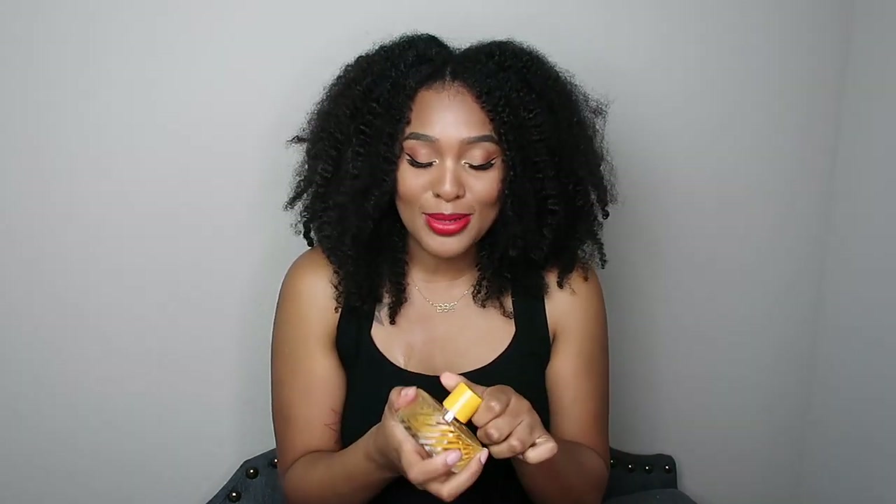This is actually my scent of the day. When you first spray this, you definitely get that mango — it has a very juicy, sweet, ripe-smelling fruity opening. It smells delicious. I've already put a nice dent in this bottle and I'm so sad. It has that juicy, ripe, sweet mango with that blackberry — it smells absolutely delicious.